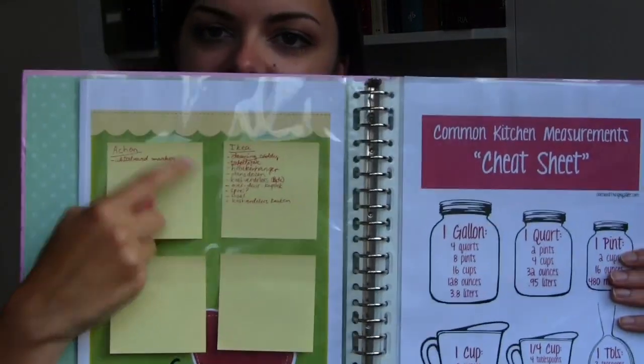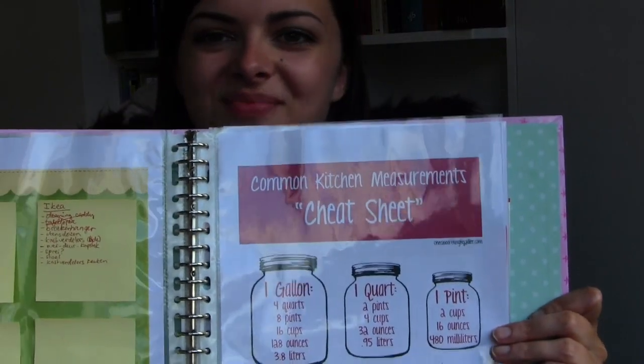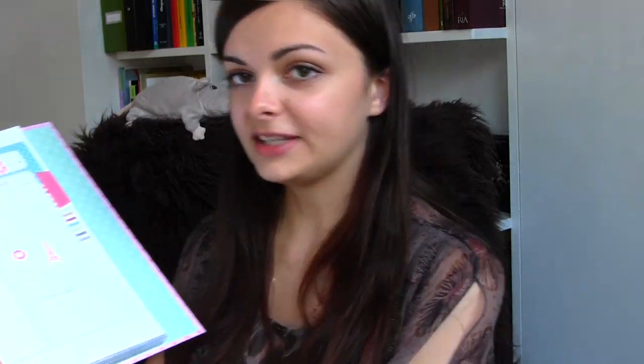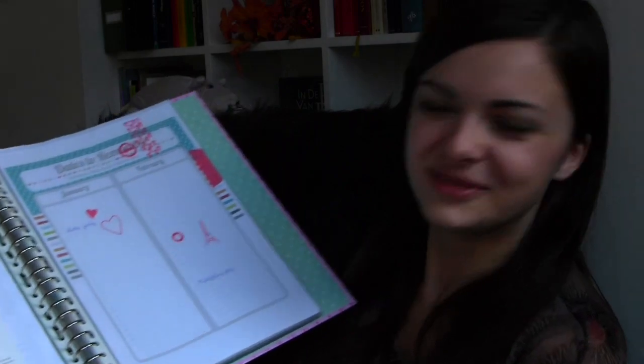On the next page I have four post-it notes for four different stores. Whenever I remember that I need something from a certain store, I write it on that post-it, so when I eventually go to the store I can just peel off the post-it and take it with me — a complete shopping list. And this is a kitchen measurement cheat sheet. Then the next page has some random coffee recipes that came with my flavored syrups.